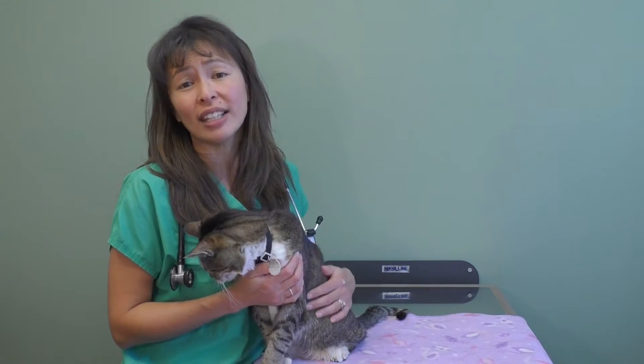Hi, my name is Dr. Justine Lee and I'm an emergency critical care veterinary specialist and toxicologist. Today I wanted to talk to you about feline hyperthyroidism. That's a fancy way of saying that your cat's thyroid gland is too overactive. The good thing is it's completely treatable.